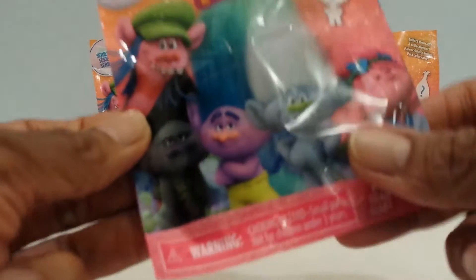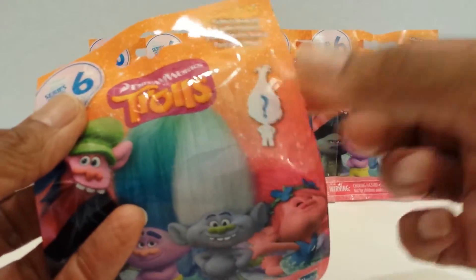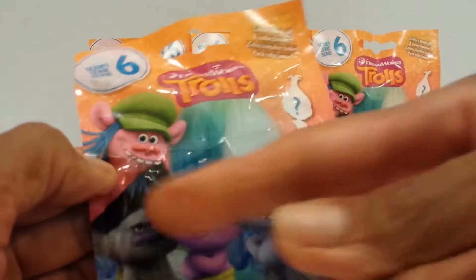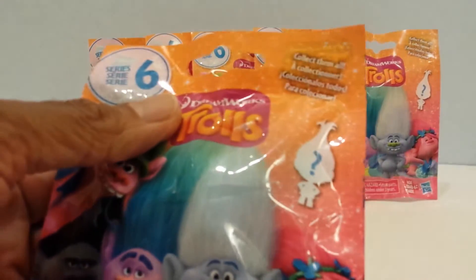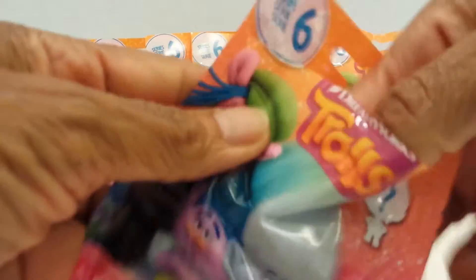So this is how the bag looks and you can see that it's Series 6. There's a mystery figure inside and I think they're calling this the Glitter Collection. Here are some of the figures that I can get, and when we open it up it has the little slip, the collector's guide. So let's get the guide out first.